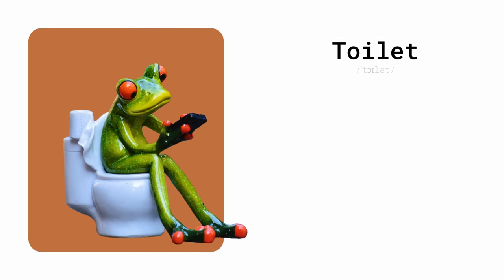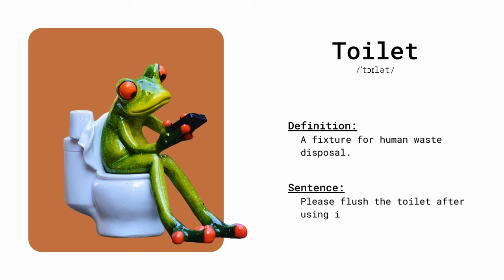Toilet. A fixture for human waste disposal. Please flush the toilet after using it.